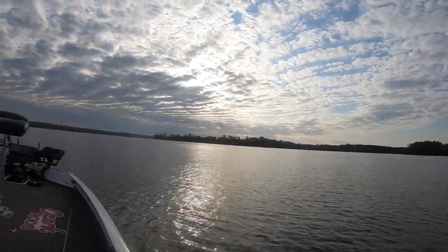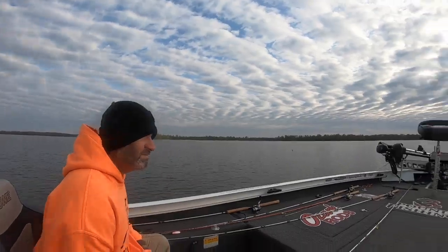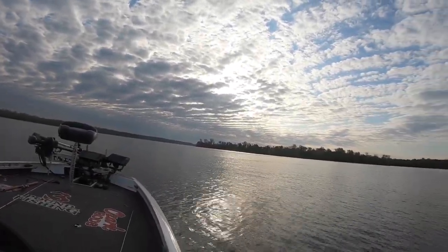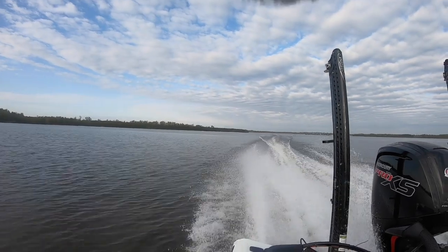I've got my buddy Marcus with me and we spend the entire day fishing this lake. It's completely different than Lake of Egypt. So if you're in the area — Williamson County, roughly around Carterville, Carbondale area — check out Crab Orchard. This is a federally owned lake and it is open, has not been closed.